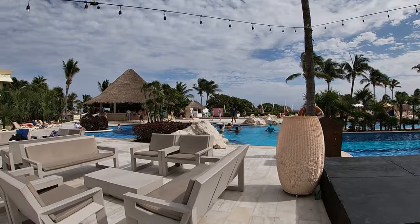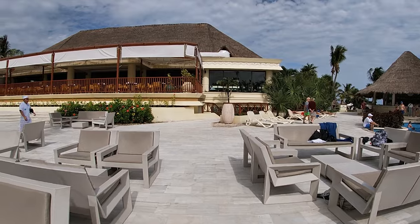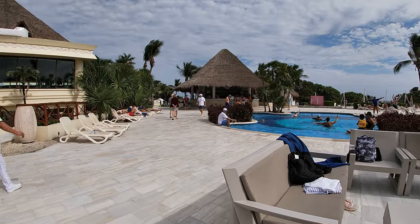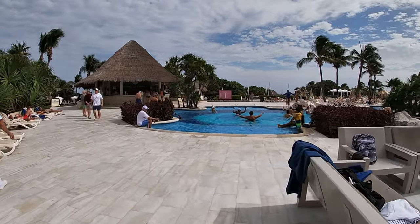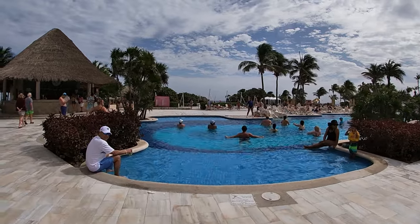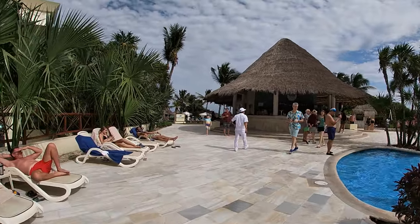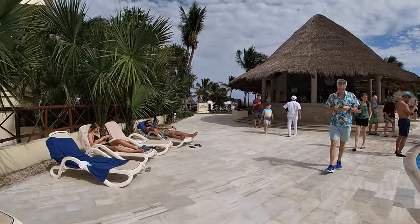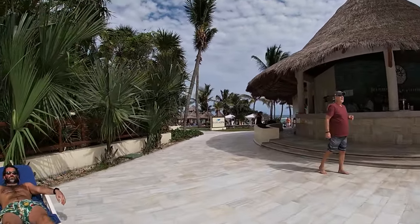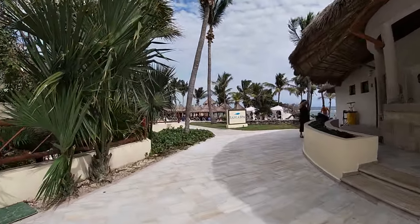I'm going to do a 360 around the pool so you can get a feel of where everything is. Straight forward is where the buffet is and there is an outside seating area which I really liked. They're doing morning water aerobics here - this main pool area always had something going on. That's the main pool bar right there and it is open until 11 PM every day, so if you want to just hang out outside at those tables and chairs, you can absolutely do that.